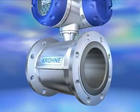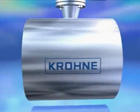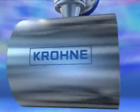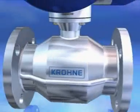Krona's new Optiflux offers the widest and most accurate range of magmeters available in the industry today. Optiflux has it all. There's an Optiflux for every measurement task and application.